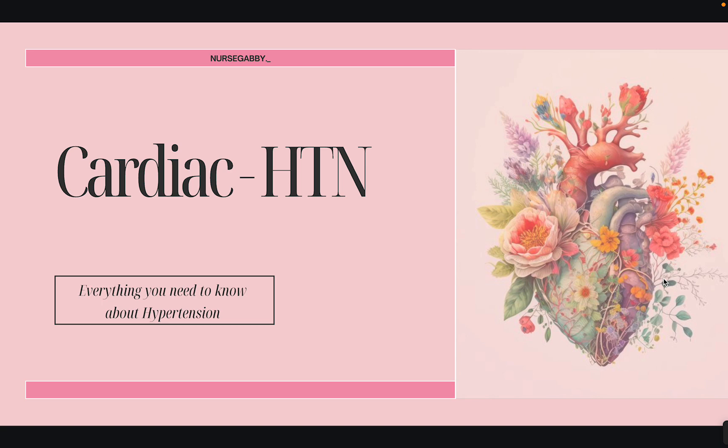Feel free to leave any questions throughout the video down below, or contact me through Instagram. The reason I wanted to talk about hypertension on its own is that it's very important for you to know the basics, because it's very common in practice. Once you start seeing patients, a lot of them have high blood pressure and are on medications to control it. It's a disease many people don't pay much attention to, but hypertension can literally kill you.